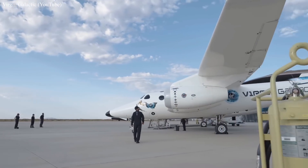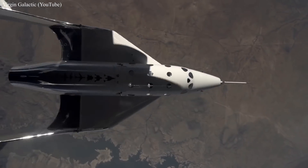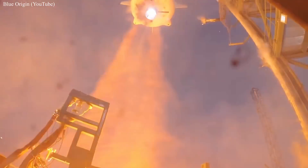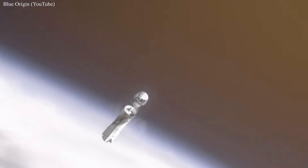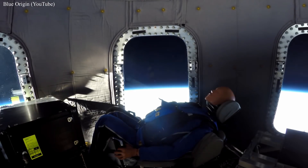The agency could use suborbital flights to achieve three different types of missions: training astronauts, testing hardware, and microgravity research. Earlier this year, NASA Administrator Jim Bridenstine announced his interest in flying NASA personnel on suborbital flights, but the establishment of Sub-C is the first major step forward to making it a reality.